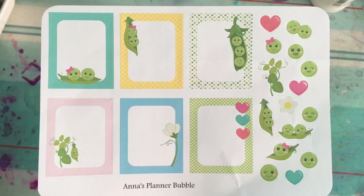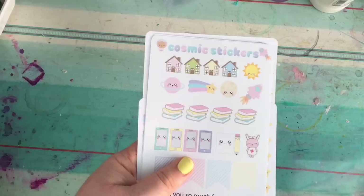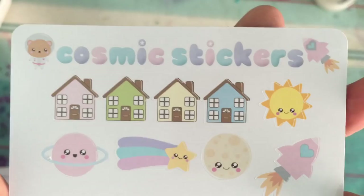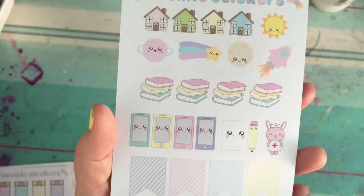Very lastly, these came today — I was waiting on these to be able to do my video because I didn't want to do it without them. These took a lot longer to come. These are from Cosmic Stickers, and she's included a little sampler of super cute little pastels. Absolutely gorgeous, love it.